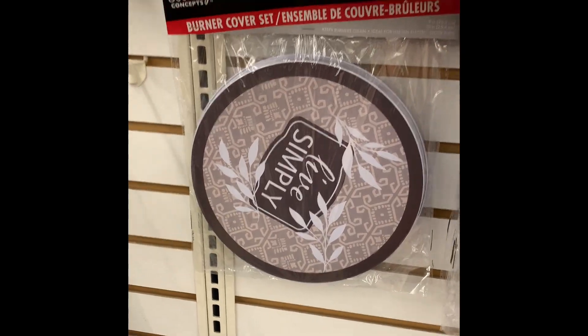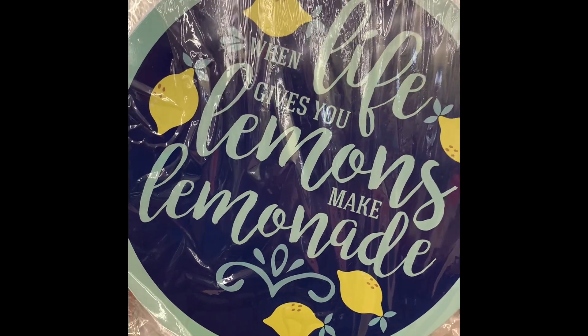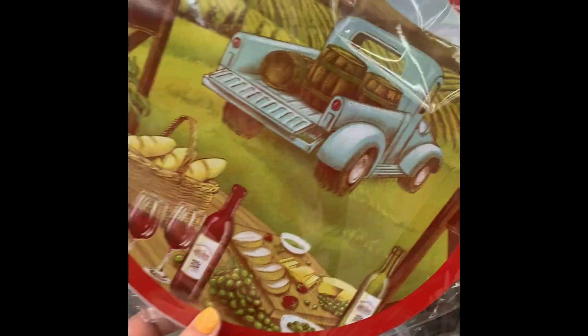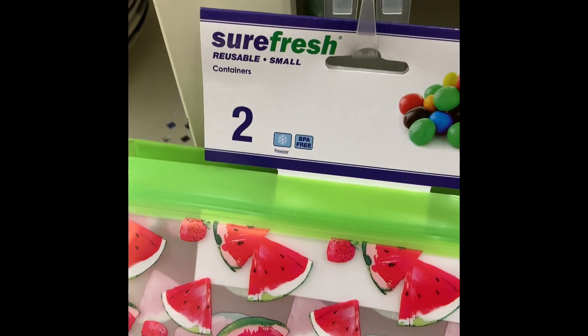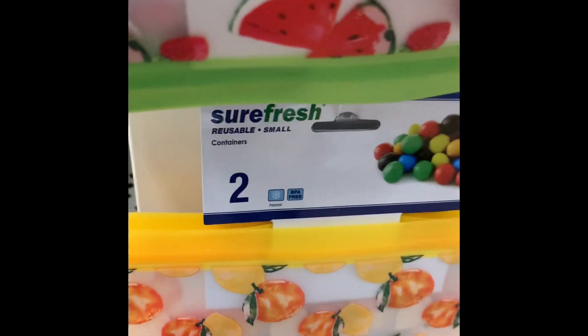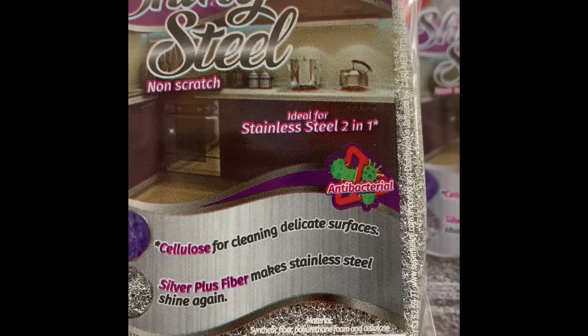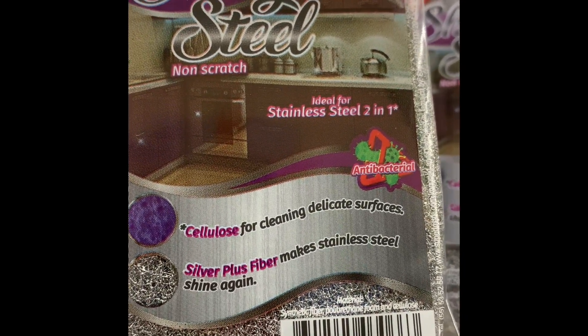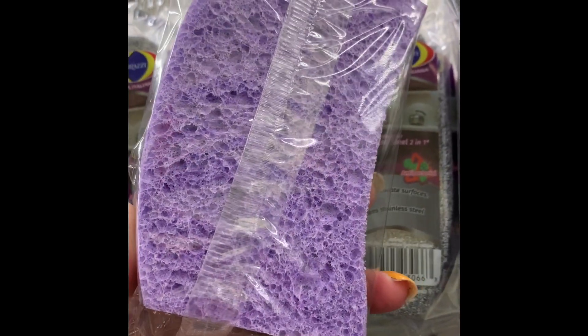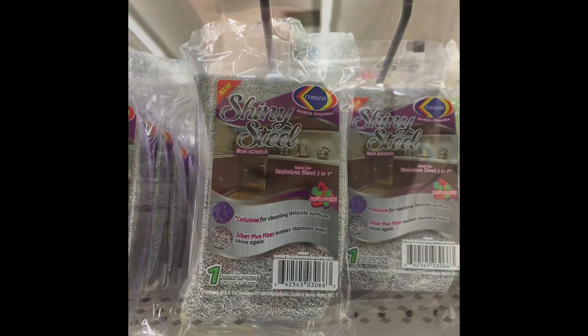They had a new essential storage basket that clips onto your refrigerator, but these do not fit wide shelves — you need a wire shelf. I made the mistake of buying them, but I'll use them in the bathroom instead. They had some new stove covers and new prints in the Surefresh brand reusable storage bags — these are hanging on a strip. They also had the shiny steel scouring pad and the non-scratch pad for stainless steel appliances. This is the first time I've seen them back in stock since COVID.